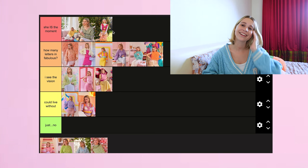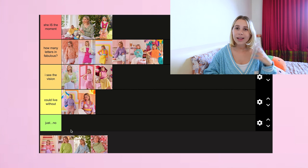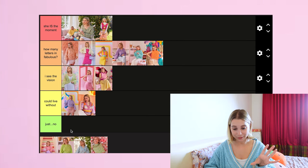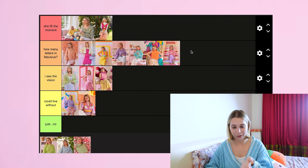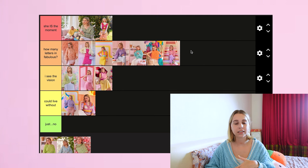Next up is Somewhere Over the Raglan Jumper. I'm trying not to let other people's opinions impact me, but I feel like I always liked this pattern and once I saw the positive feedback after posting the photos it's definitely gone up a bit in my rankings. 'How Many Letters in Fabulous' is looking very stacked right now, but putting it in 'I See The Vision' doesn't feel like it's giving it enough credit. I think I ate with this one, so I'll put it in 'How Many Letters in Fabulous' — though it would probably be towards the bottom of that tier if I was ranking in order.